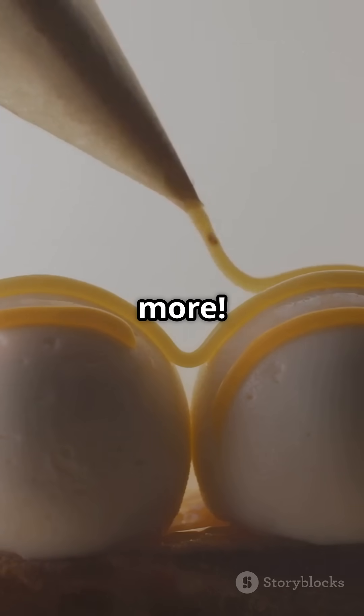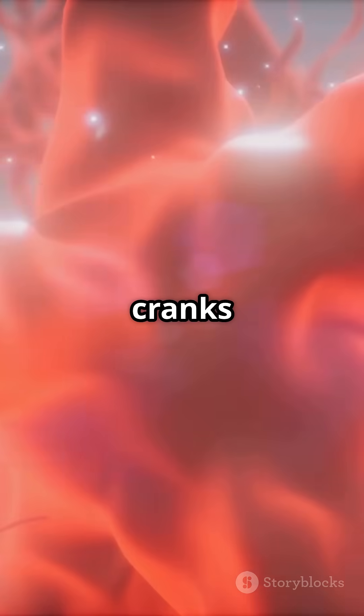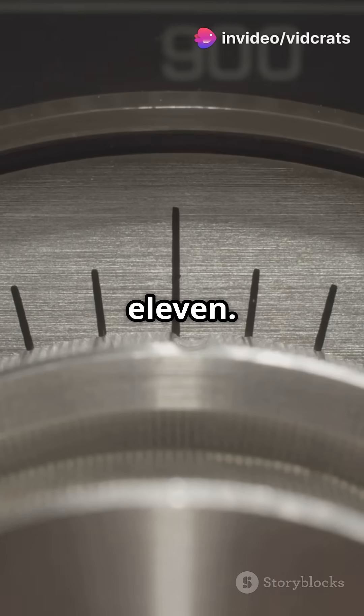But wait, there's more. Salt doesn't just stop at your tongue. It sends a signal to your brain that cranks up the sweetness — it's like turning up the flavor volume to 11.